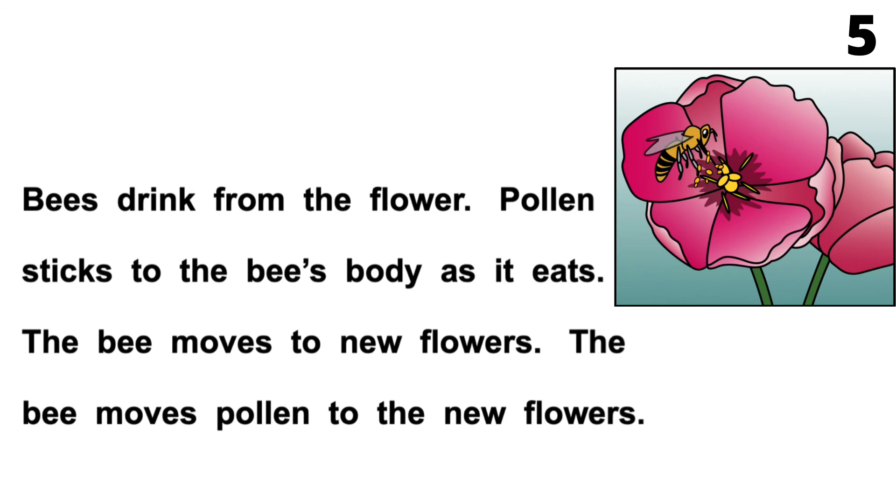Page 5. Bees drink from the flower. Pollen sticks to the bee's body as it eats. The bee moves to new flowers. The bee moves pollen to the new flowers.